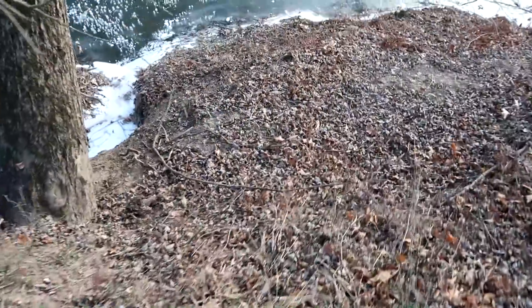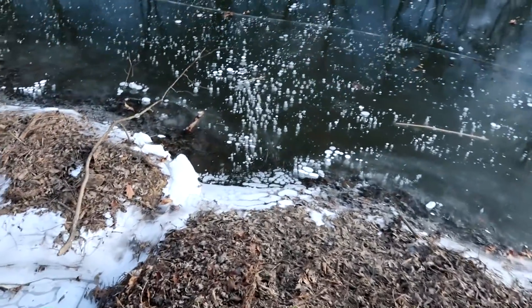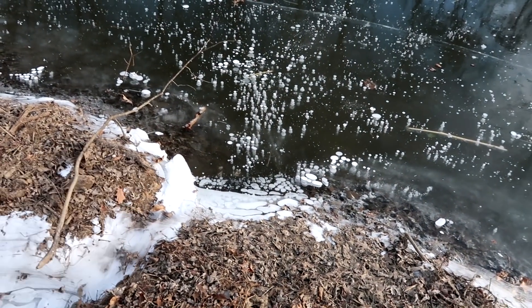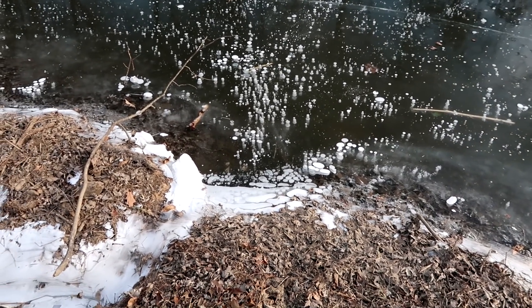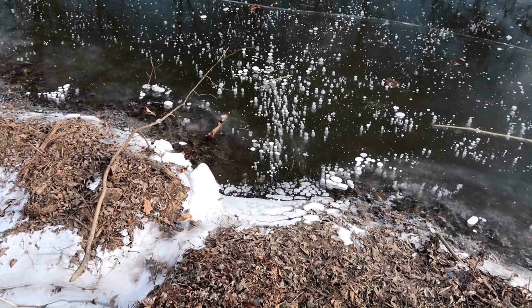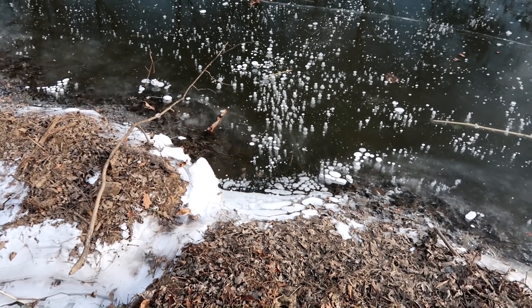I've checked all the several entrances to this bank den, but the water is so low that really this one right here is the only one being used. There's about three or four entrances and this is the only one. We'll set this up — this is one of those hundred percent sets. These guys have more or less one way in, one way out, and we're gonna stick a 330 in front of it.